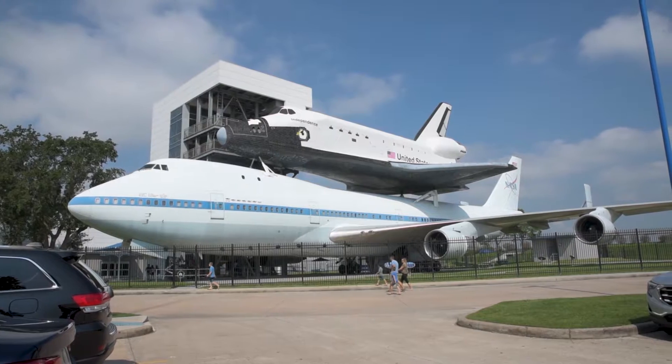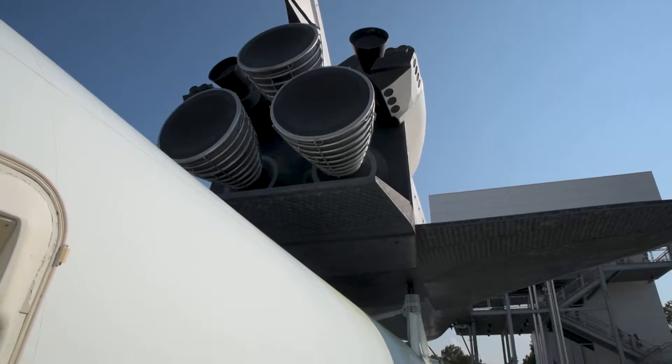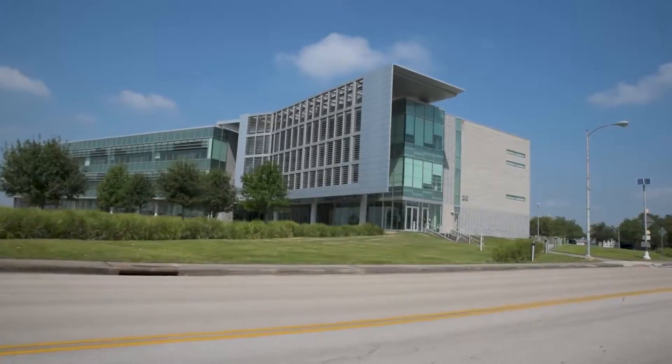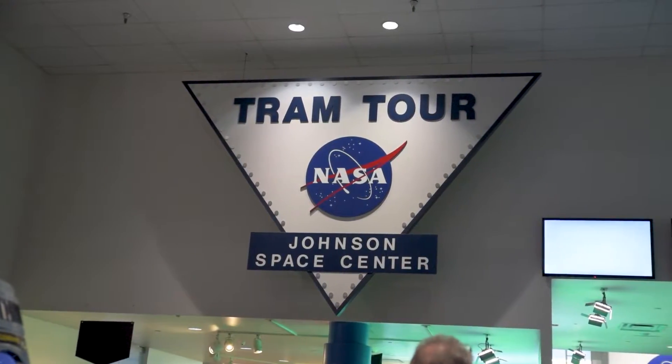As soon as you pull into the parking lot, you're greeted with the giant replica of the shuttle Independence mounted on a Boeing 747. JSC is a working government building, and they have tram tours that take you to different exhibits.